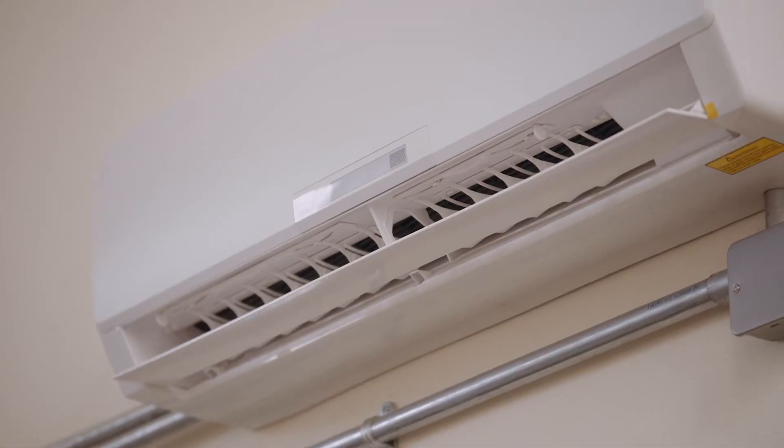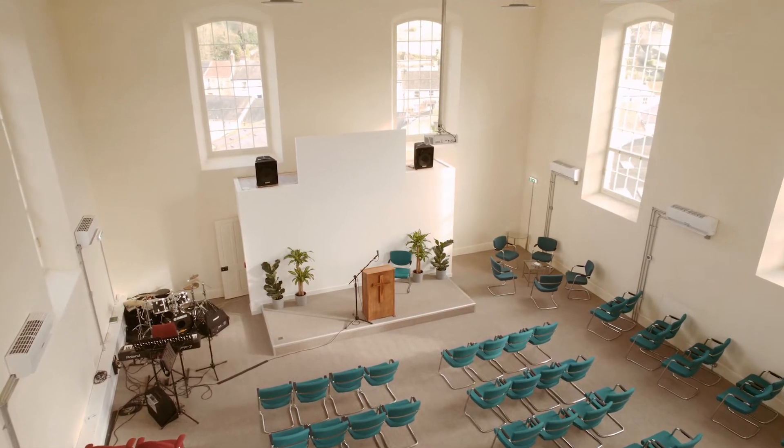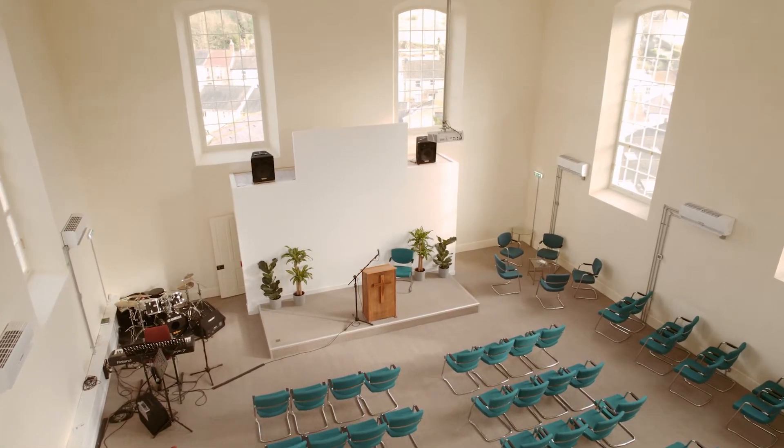Fan coil units is an idea we've brought forward from previous commercial installations. They're really good at heating a large open space. The chapel ceiling height is 8 metres tall, so how we were going to heat this kind of building was really difficult. What we needed to do was make sure the building very quickly came up from cold to warm and we could focus the heat around where people were.